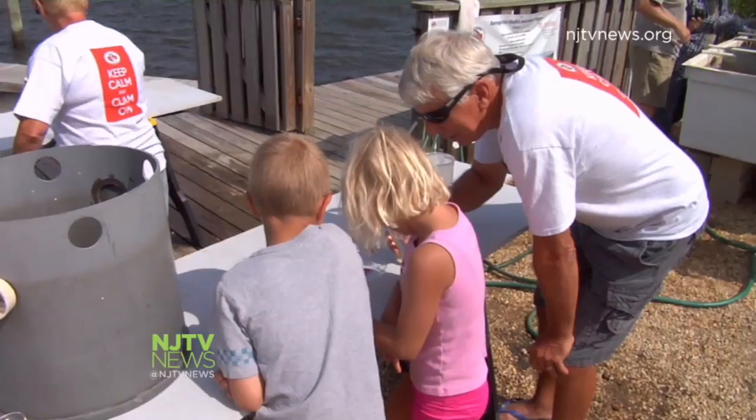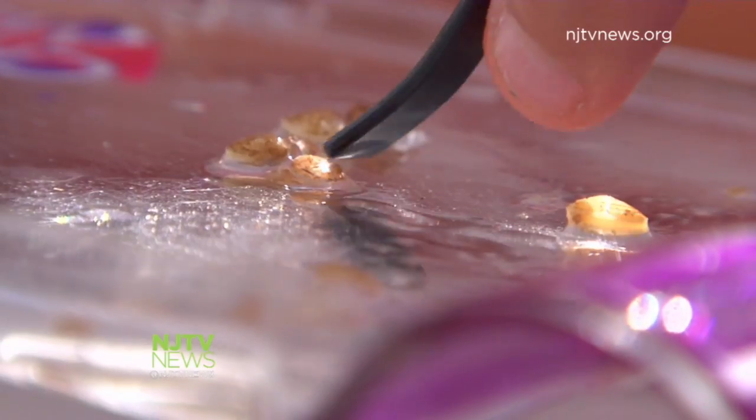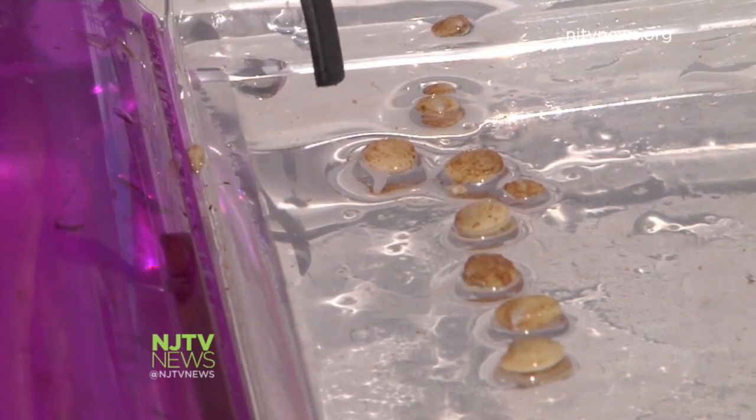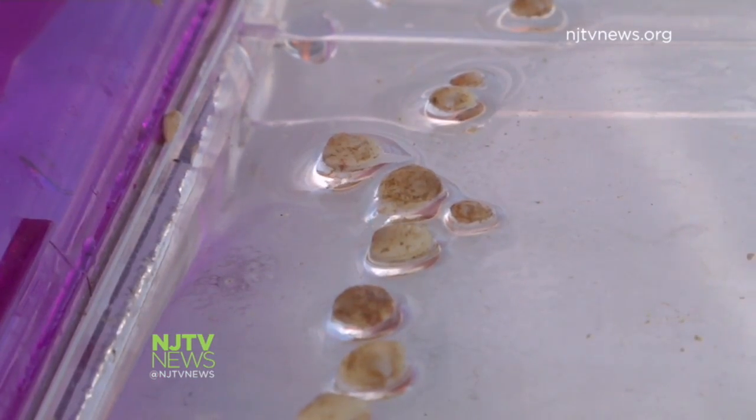The non-profit is also focused on education. On this day, eight-year-olds learn about baby clams. The coolest part for Sydney was seeing their foot — clams dig down into the sand or mud with their foot, which is a muscular structure. Clams only move up and down; they can't walk or hop on their foot.